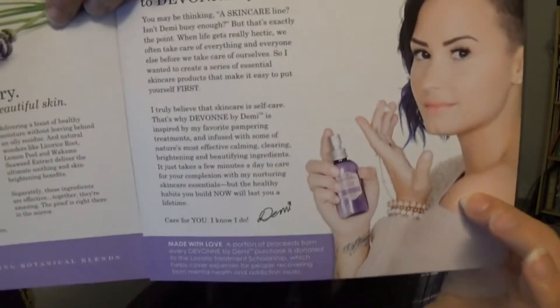Here is another little letter from Demi, just explaining a little bit more about the product and that she cares for us. It says a portion of the proceeds from every Devon by Demi purchase is donated to the Lovato Treatment Scholarship, which helps cover expenses for people recovering from mental health and addiction issues. So this is a good product to get because a portion of the proceeds goes to that organization, and I think that is so admirable, Demi.